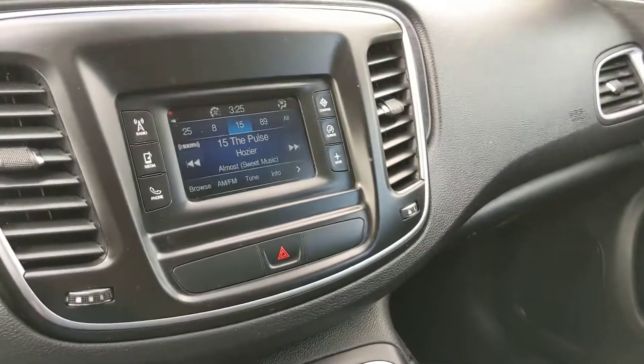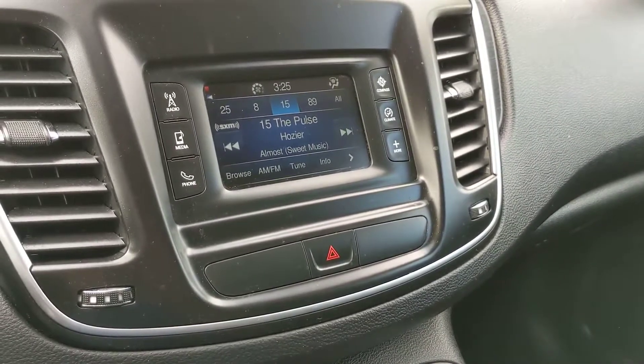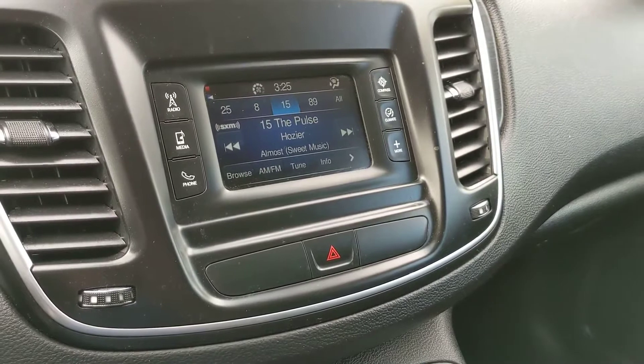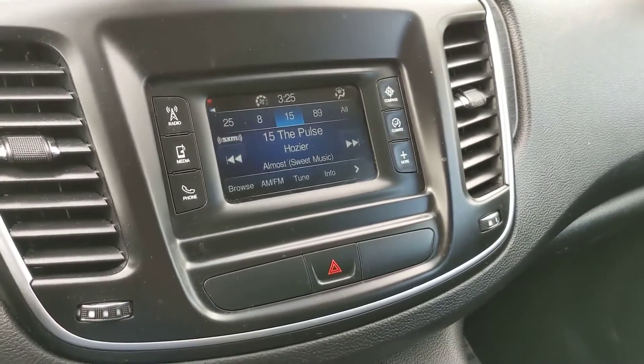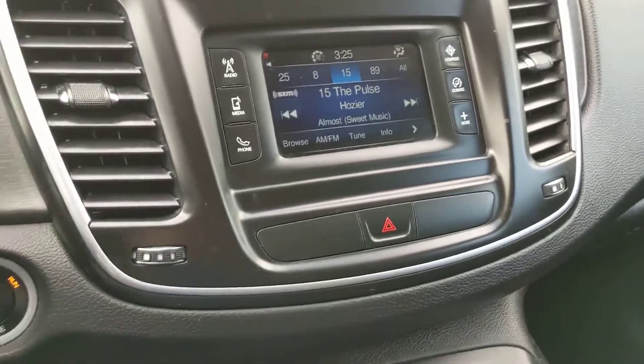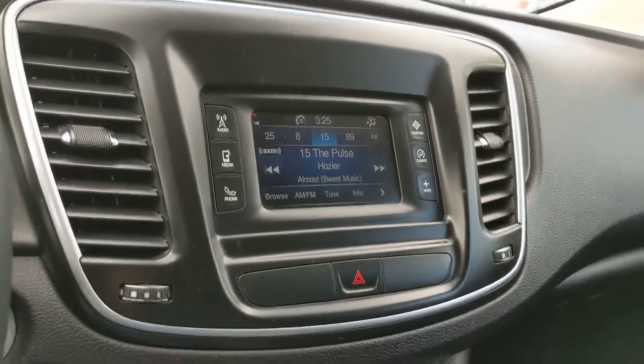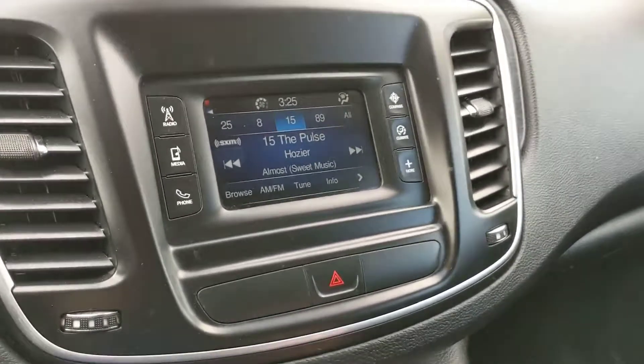Moving on to your center entertainment station, you have access to your radio, media, climate controls, and your compass or navigation. It is radio, Sirius, auxiliary, USB, and Bluetooth compatible, so there are plenty of options for listening.